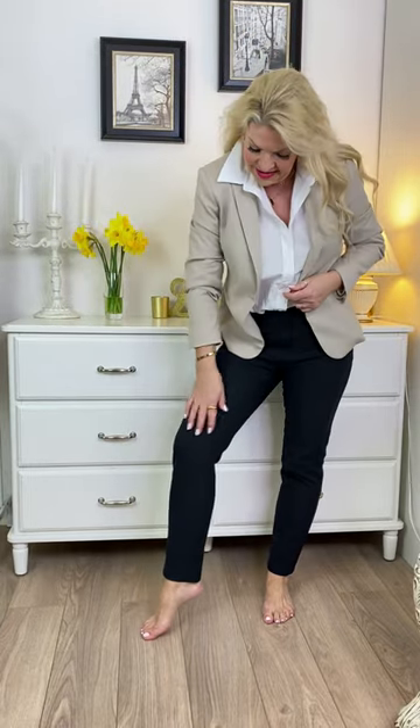Here I've started with wardrobe staples of black cigarette pants, a crisp, fresh white cotton shirt, and a beige blazer.